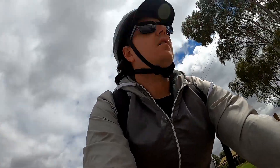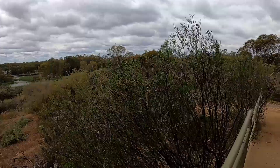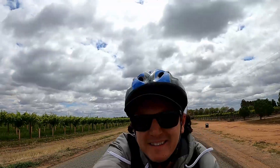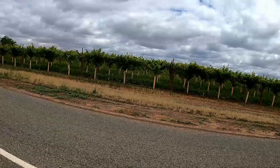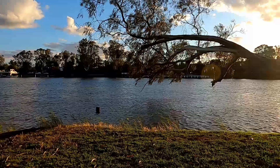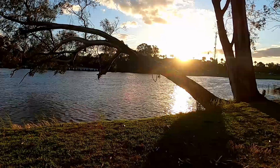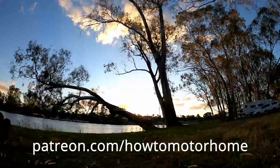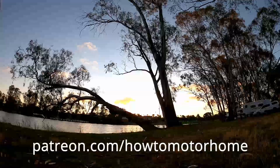The next day we went for a bike ride and visited Kings Billabong Park. Head to patreon.com/howtomotorhome to support the channel.